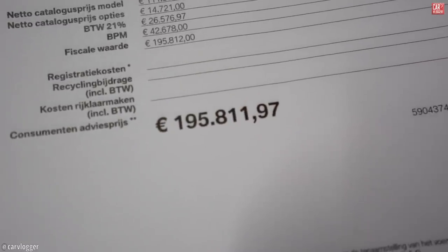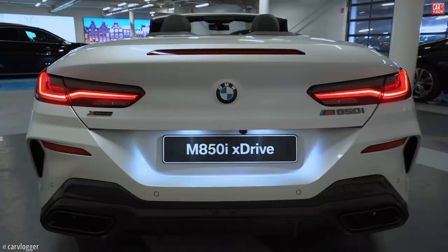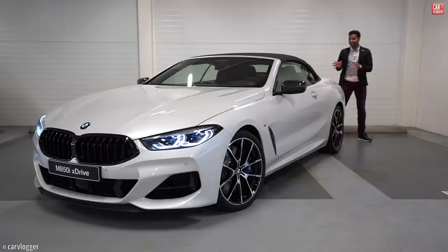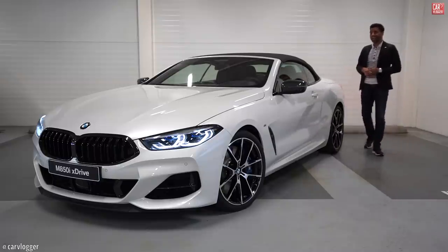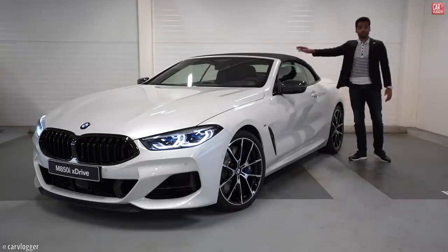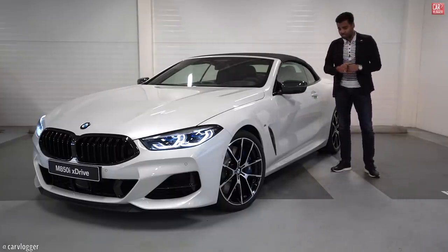What is up guys and welcome back to a new Inside Series of this beautiful mineral white M850i X-Drive convertible. We have a soft top, or as I like to name the M850i: the yacht on wheels.